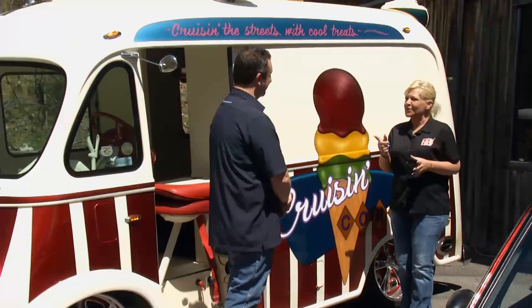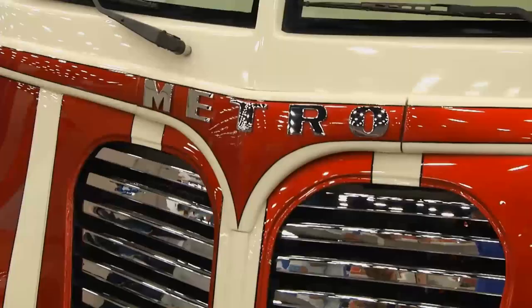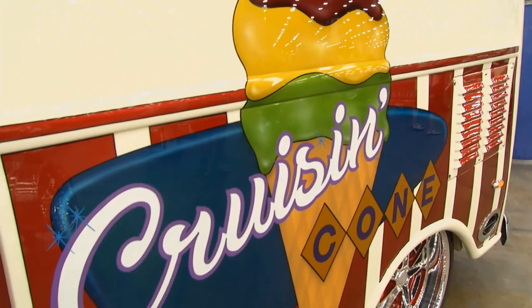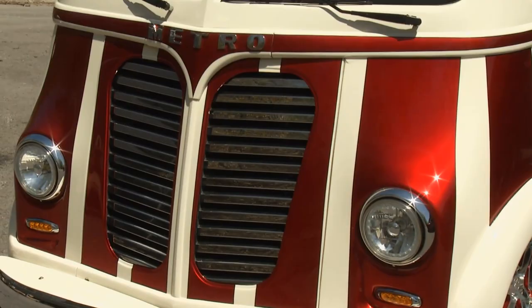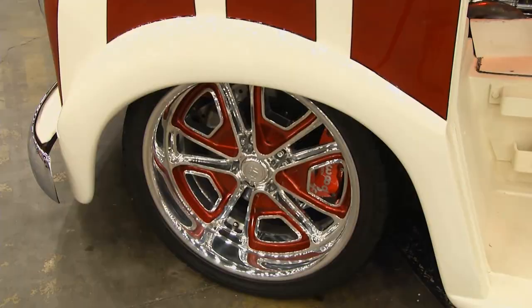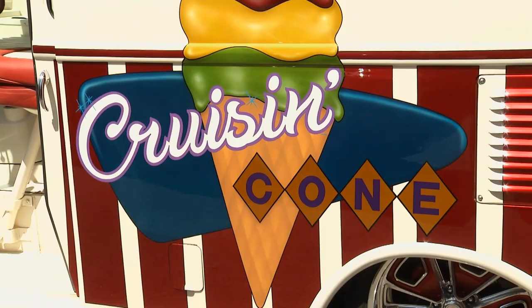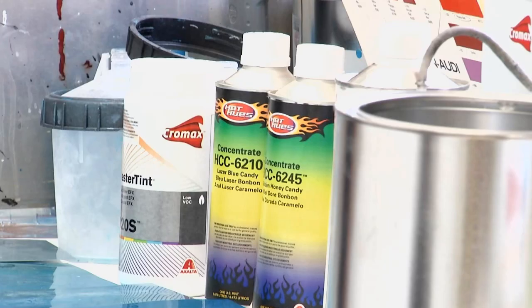Chris explains what candy paint is: traditionally, a painter sprays a gold or silver base, then puts a dye into clear coat and sprays it over the car for a deep finish. Exalta's easier solution is their Candy CFX base coat — the candy dye is built right into the base coat. You spray it like any other vehicle, and the dye floats and migrates up to the clear coat after application, giving that beautiful, deep finish.